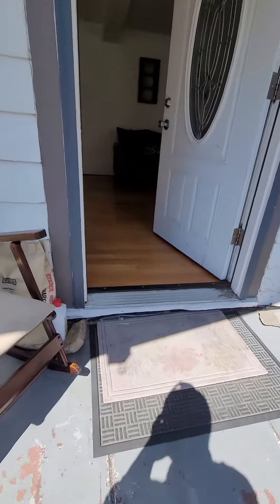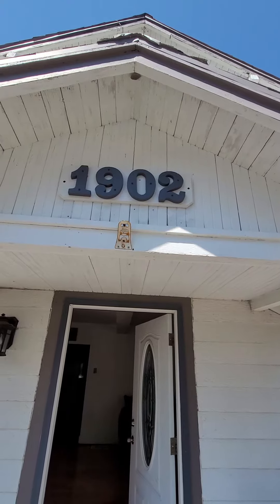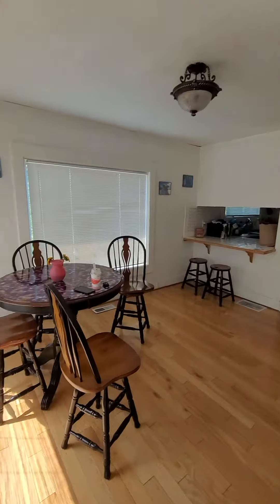Alright, here is Zach's place. It's 1902 Belmont Drive, right in the heart of Hood River.